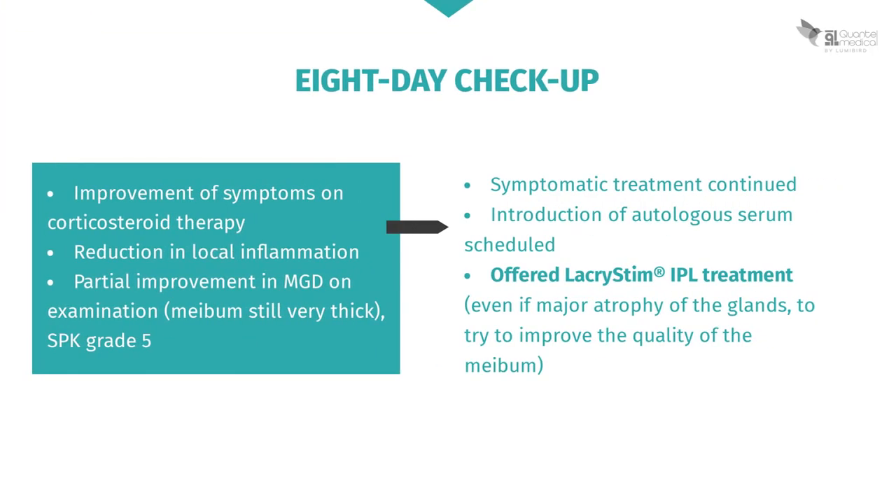At the checkup a few days later, her symptoms have improved while on the corticosteroids, with a reduction in local inflammation and a partial improvement in meibomian gland dysfunction. However, the keratitis is still grade 5 and the meibum is still very thick. The decision is therefore taken to continue symptomatic treatment, schedule the introduction of autologous serum, and offer IPL treatment with Lacrystim to improve the quality of the existing meibum.